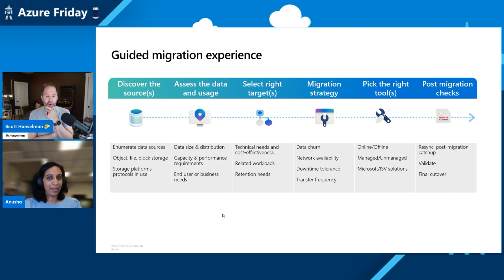That sounds good. That point of planning up front — measure twice, cut once — is very important when you're moving large amounts of data.